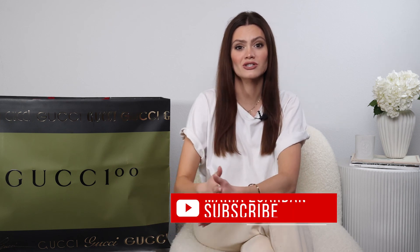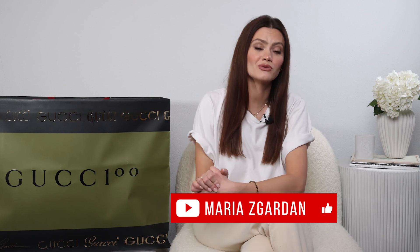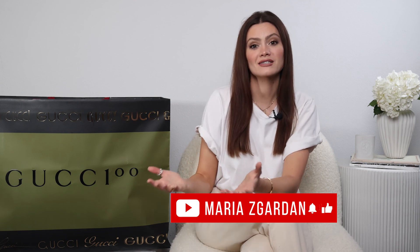I think I covered everything I wanted to share with you today. Let me know if you would like me to review other pieces from designers, from collaborations, or something from my wardrobe that you'd be curious to know how it lasts and how to wear it. That was it for today — I hope you found this video informative or fun, and I'll see you very soon. Have a good one!